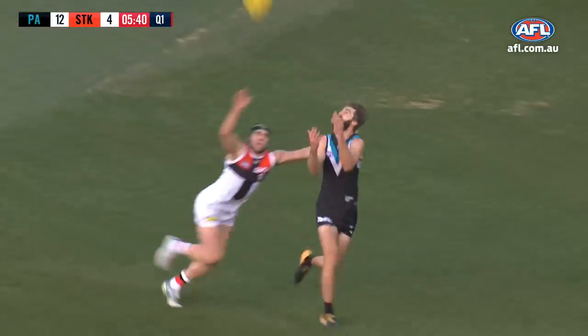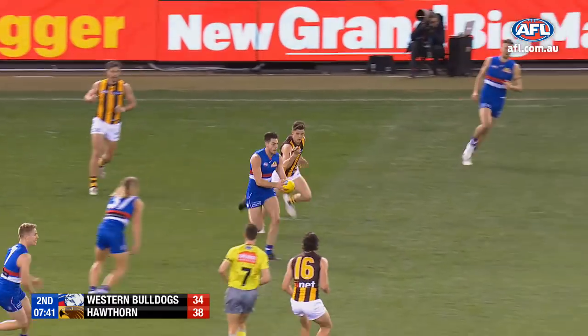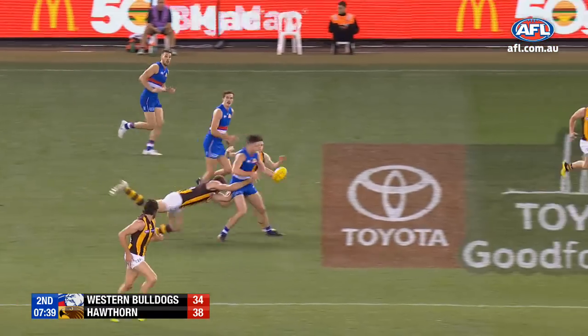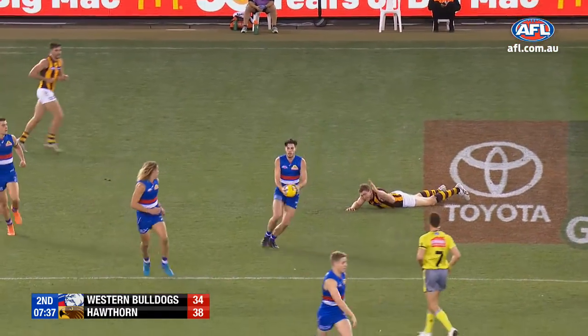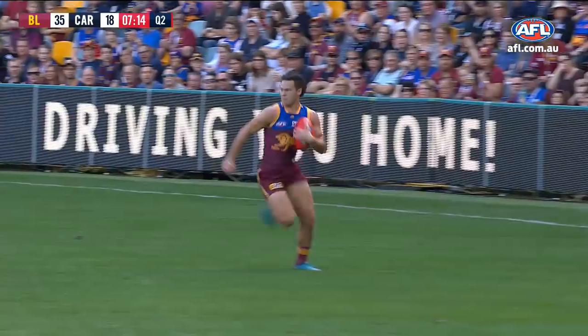Nice crumb, model up and arrogant bounce to the outside of the boot to Westhoff. Couldn't complete the grab. Paddling to his own advantage as Lynch — the fend off, the step. Flicking the handball to Rayner. We know he loves to don't argue, and there it is.